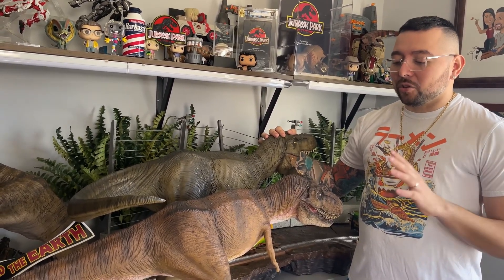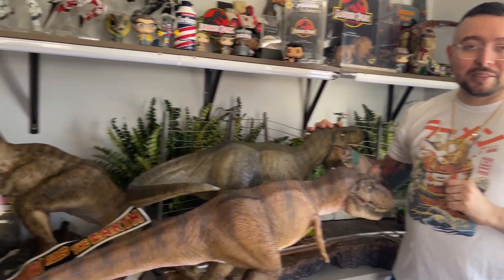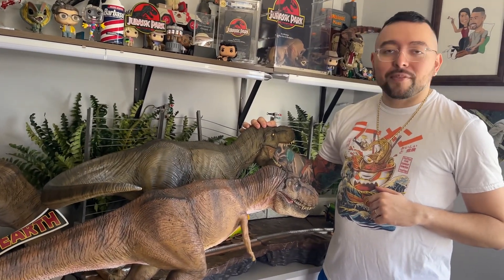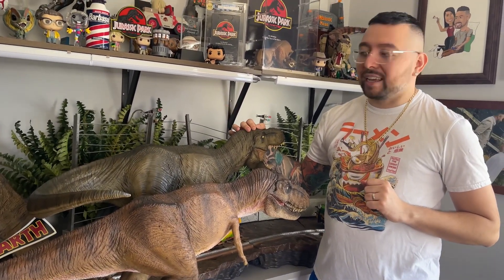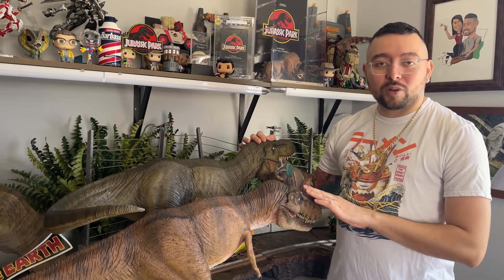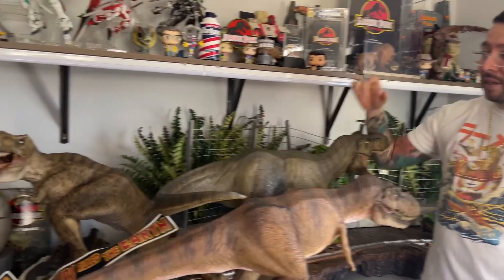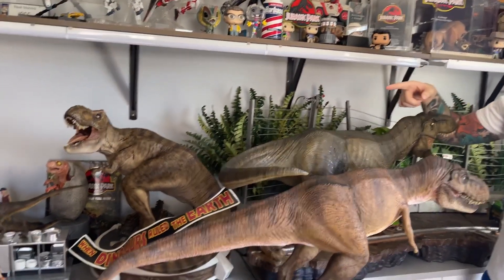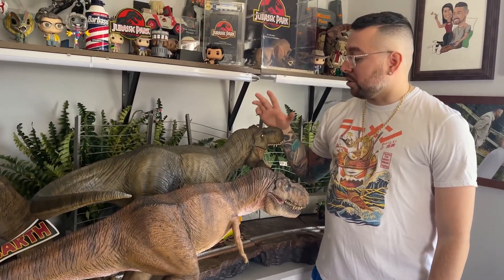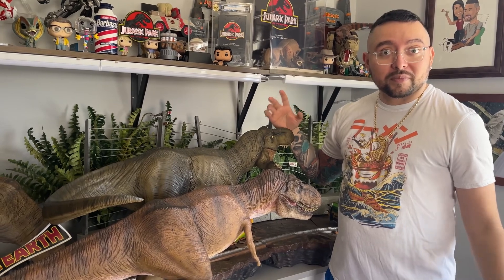We're going to do a little comparison between my three major T-Rexes. I think this would be a very interesting look. Try to have them as side-by-side as I can. So we're going to have our ECC 1/12 scale, our Iron Studios 1/10 scale, and our Chronicle 1/9 scale. Let's take a little look at them and try to do a little comparison. Which one's bigger? Let's find out.